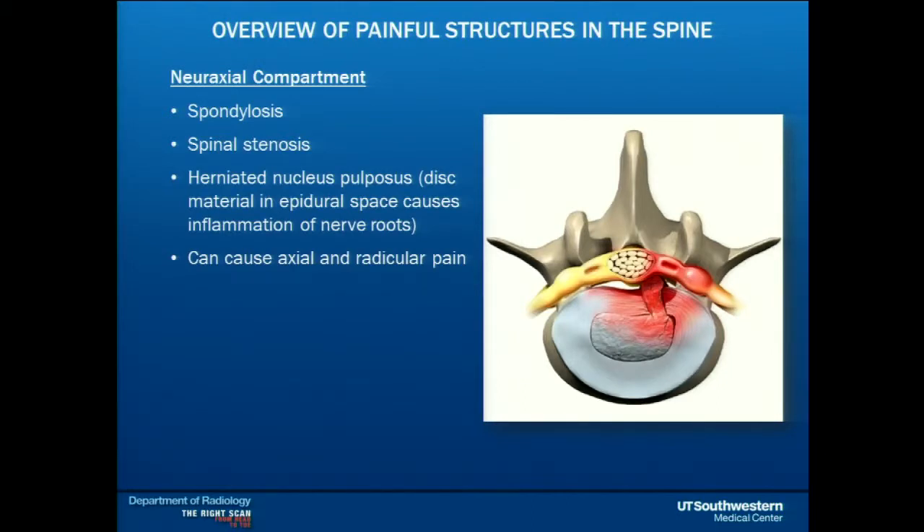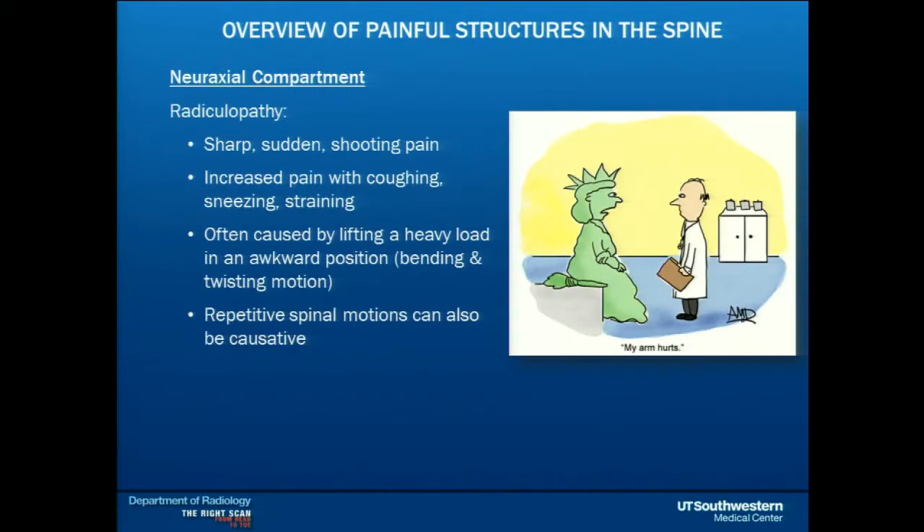Moving to the neuraxial compartment, which is where the nerves are. Nerves hurt for many reasons — you can have stenosis, a narrowing of the spinal canal, either from a herniated disc or because you were born that way. Radiculopathy presents as sharp, sudden shooting pain that increases with coughing, sneezing, and straining. A common history is reaching over a car seat, twisting, and lifting something, then developing back pain shooting down one leg. Repetitive stress is also a big factor — for example, a patient lifting 100-pound tires eight hours a day, five days a week, which can cause degenerative issues.